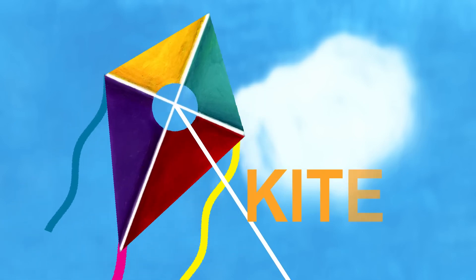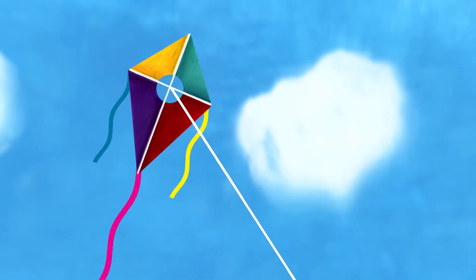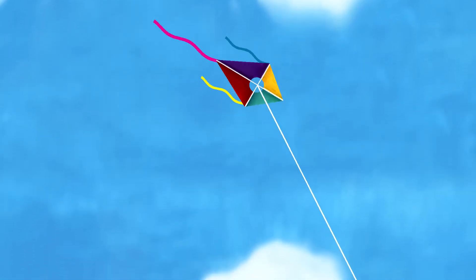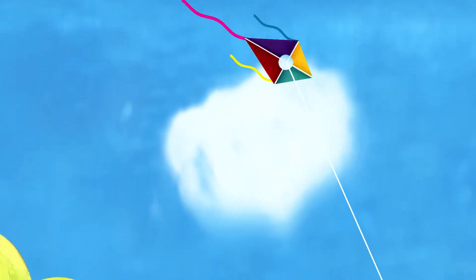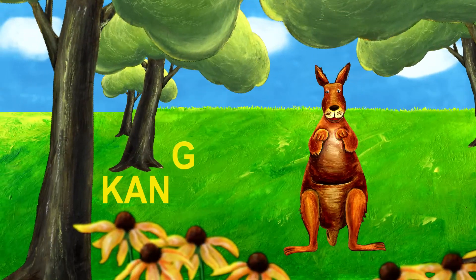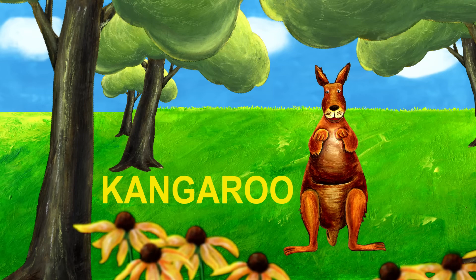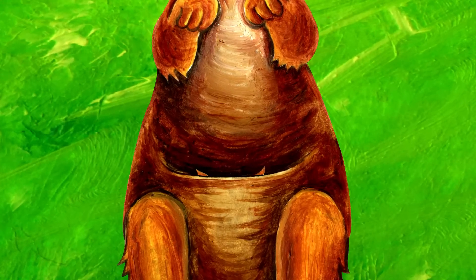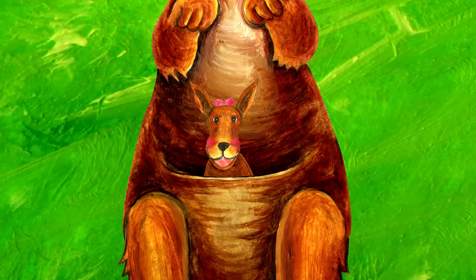The next letter is K. K is for kite. The kite is flying in the sky. Oh no, the kite is falling. It lands on a tree. Something is coming this way — it's a kangaroo. Kangaroo starts with K. What's in the kangaroo's pouch? It's a girl kangaroo.